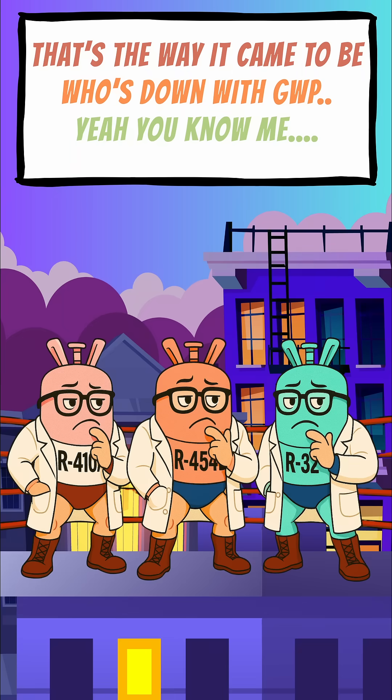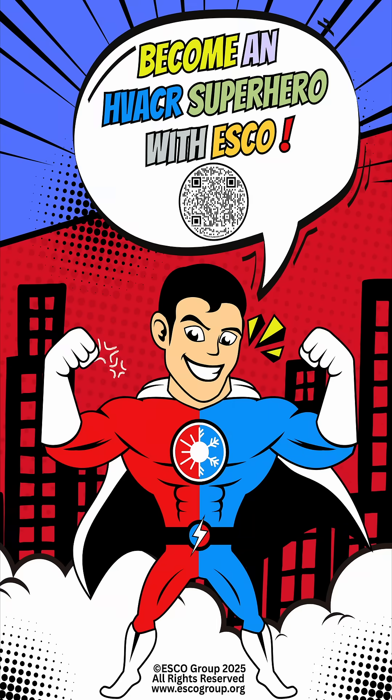Who's done with GWP? Become an HVACR superhero with ESCO. Learn more at escogroup.org.